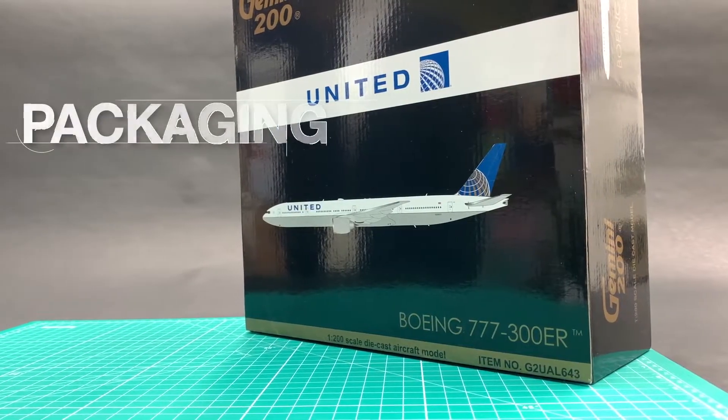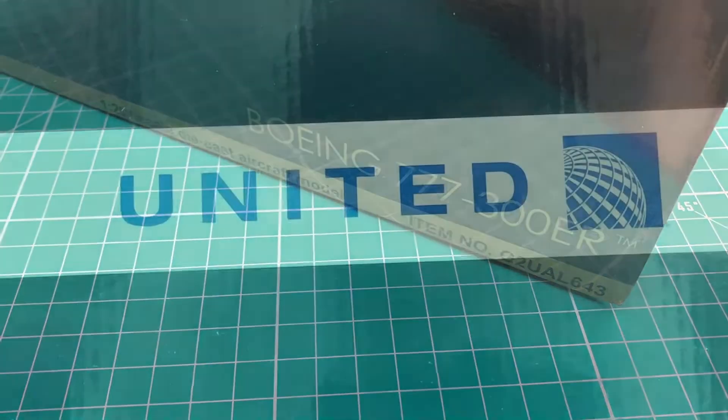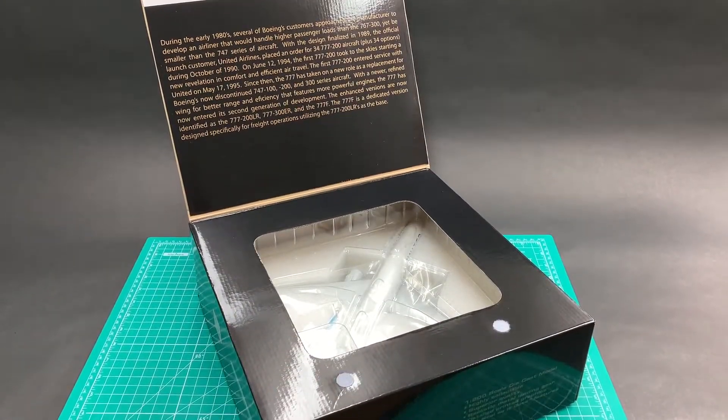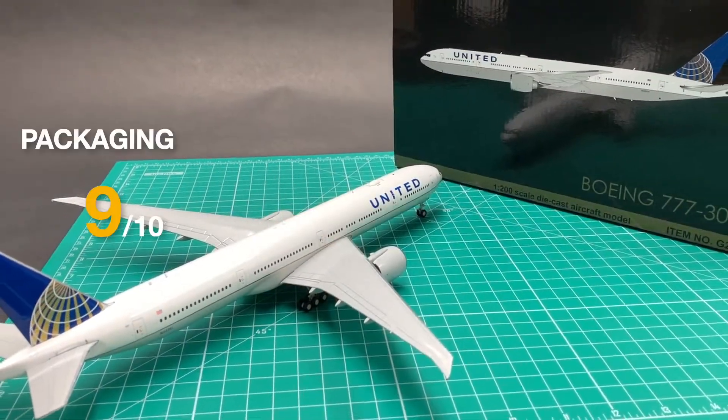I'll rate this Gemini UA777-300ER in 10 categories. This model comes with Gemini's standard black box design, with a void that lets you have a glimpse of the model inside. The form and the transparent cover offer very good protection to the model. I'll give it a 9.